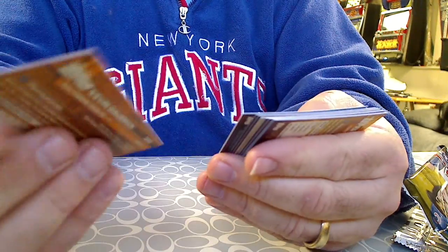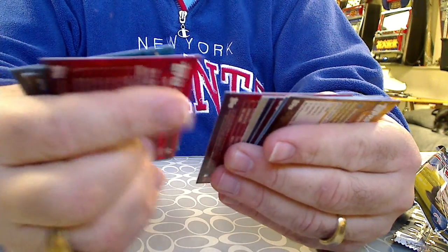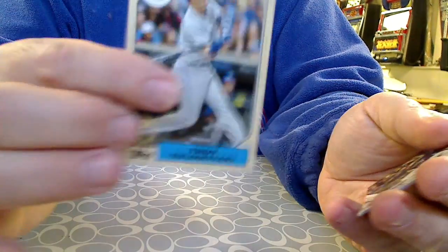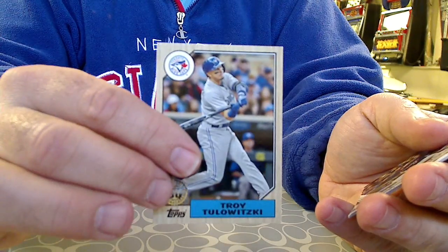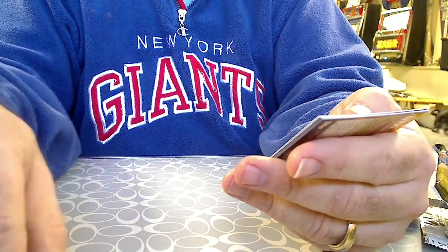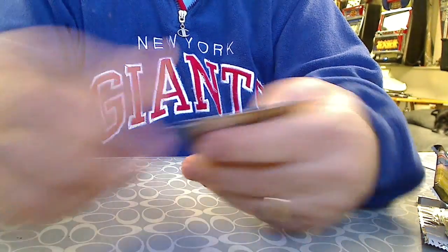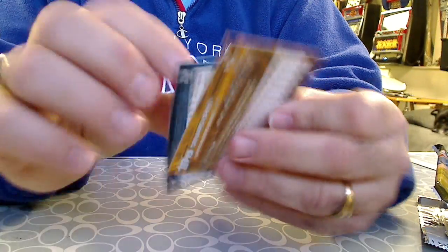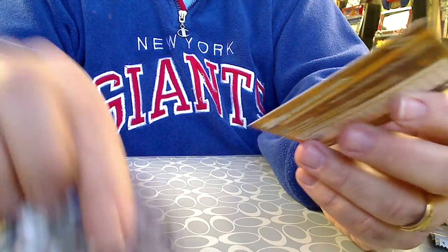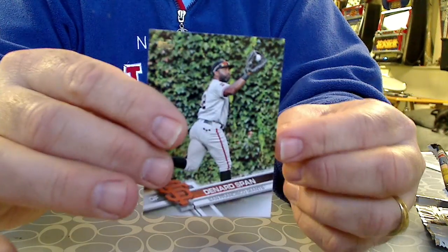Peralta, Guzman, Flores, Daniel Murphy — league leader. Pujols — league leader. We have a Troy Tulowitzki 1987 insert set. Ryan Braun. Adam Duval. Corey Seager. The Rookie of the Year Cup. And of course, the classic Ivy picture — this year it's Denard Span.